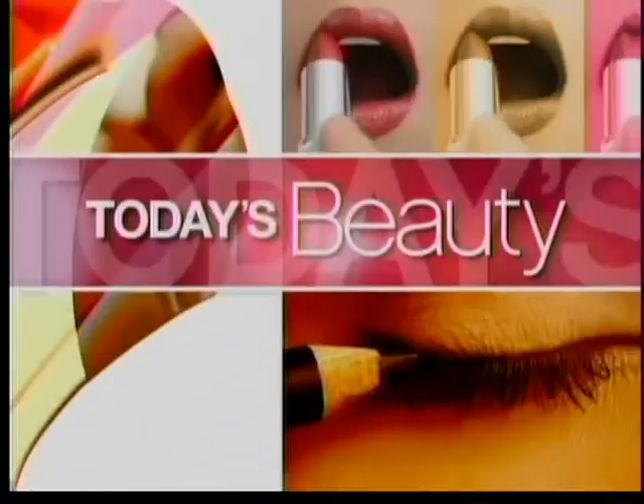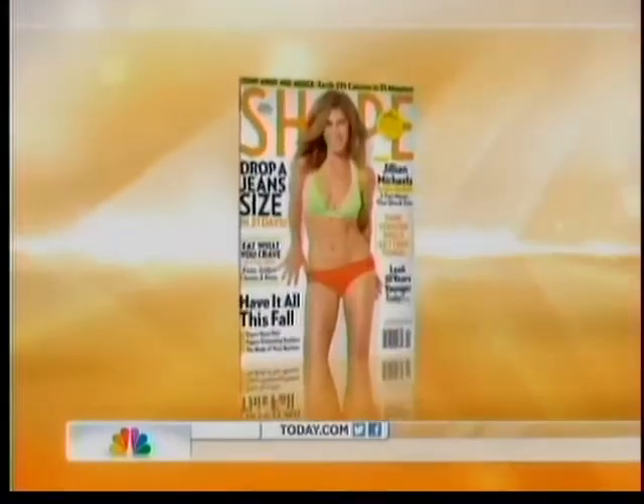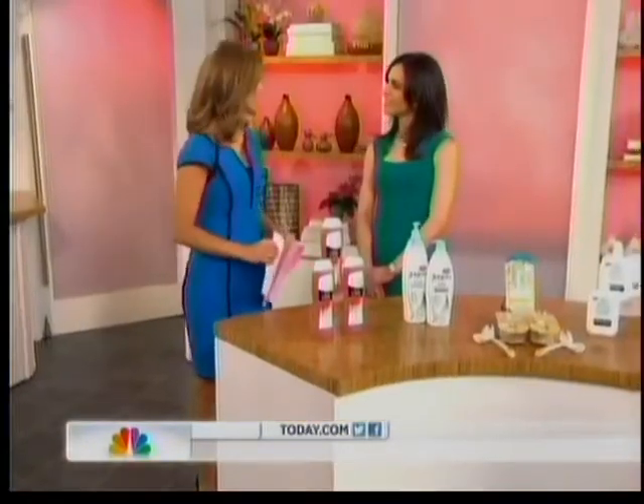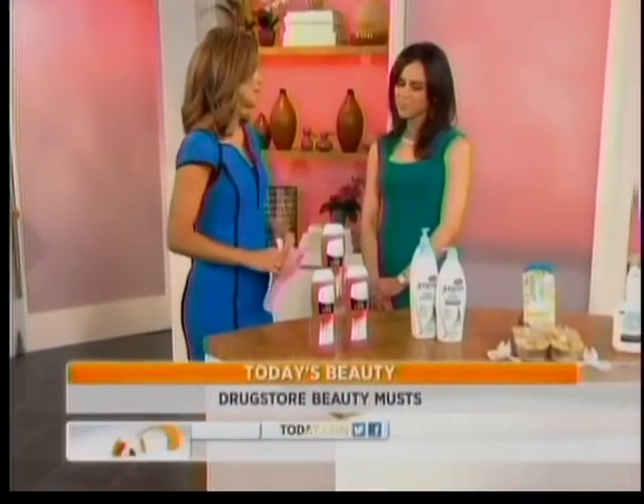This morning on Today's Beauty, a drugstore buyer's guide. The aisles are filled with choices, but which are both budget-friendly and good for your routine? Bahar Tekteshian is editor-at-large of Shape Magazine. A lot of good things at the drugstore — but what really is worth spending the money on?